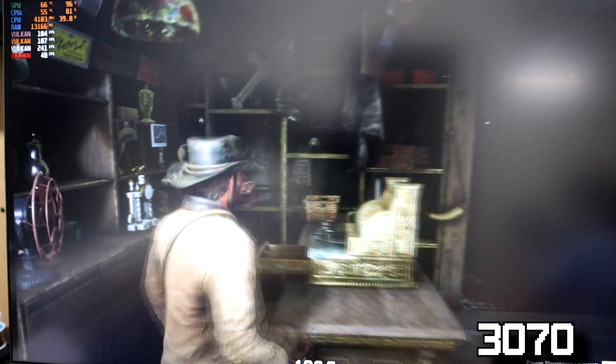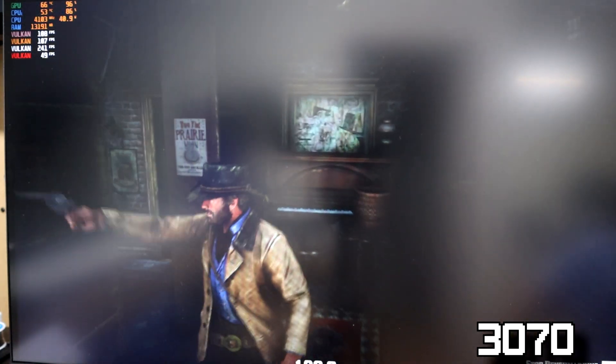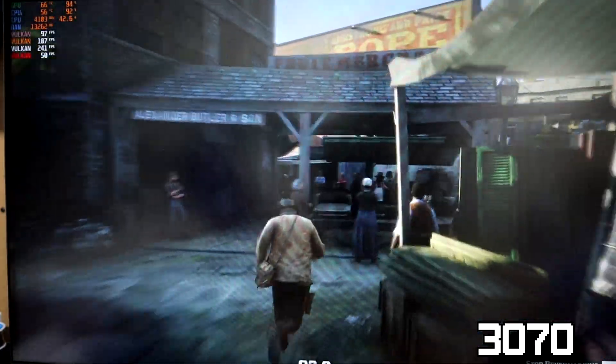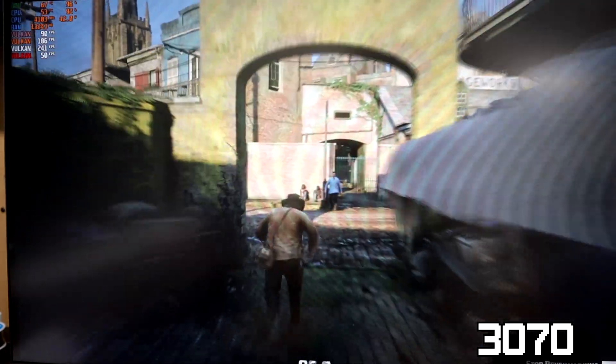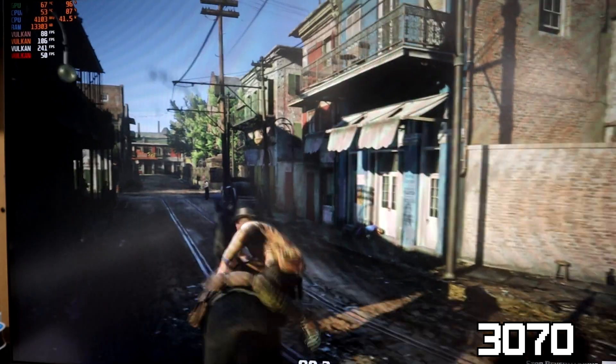But when we look back over at our Red Dead Redemption 2 benchmark, once again we start to see some serious bottleneck as the 12100F frequently struggles to keep the GPU running at even 95%. The CPU usage for almost the entire benchmark stays above 75% and actually at one point dips below 60 fps.